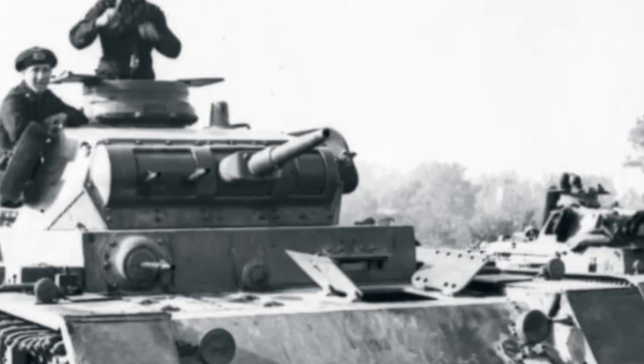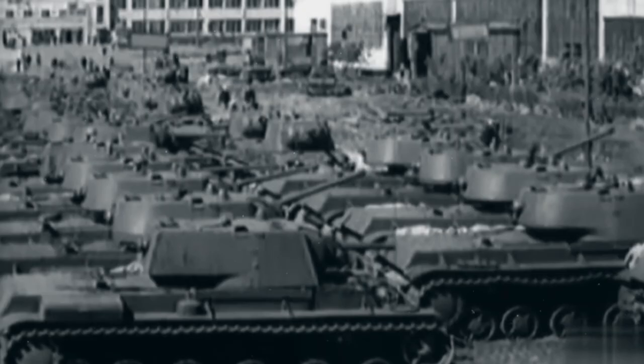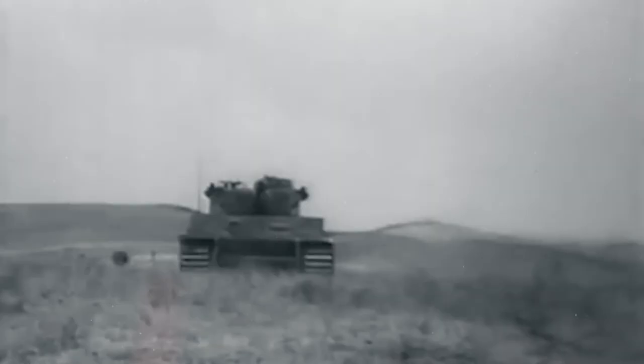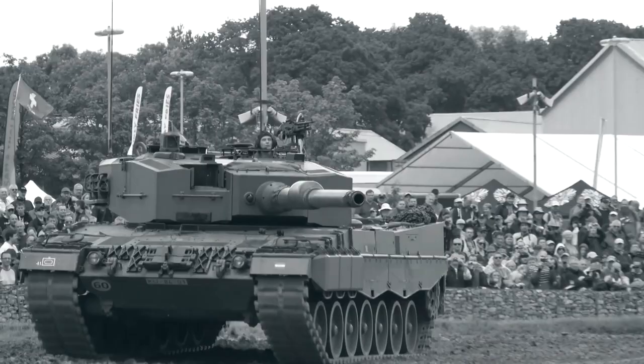The KV-1 and Tiger I are paramount examples of the contrasting design philosophies and strategic visions of the Soviet Union and Nazi Germany during World War II. The KV-1, with its balanced approach to armor and firepower, stood as the resilient defender on the Eastern Front. The Tiger I, embodying overwhelming firepower and armor, became a symbol of offensive dominance. The tales of these mechanical beasts echoed the relentless and dynamic nature of World War II battles, serving as enduring reminders of human ingenuity and the pursuit of victory in times of upheaval.